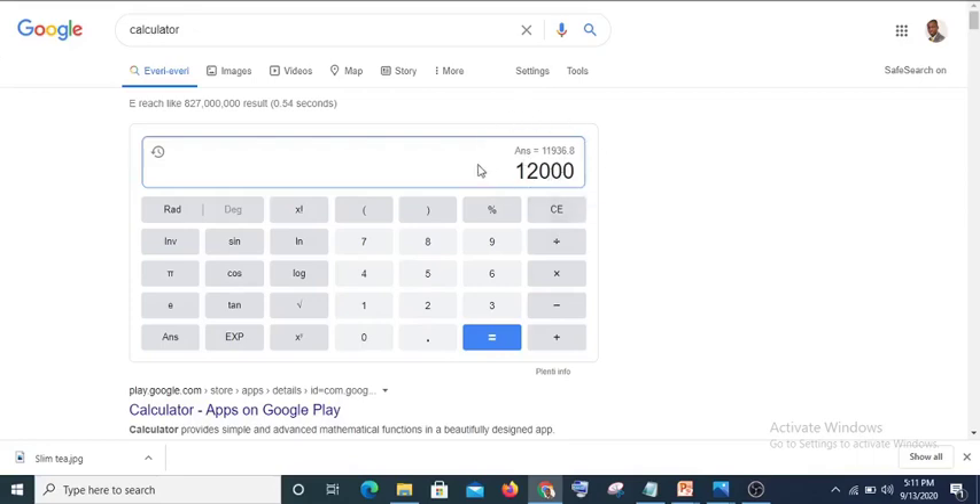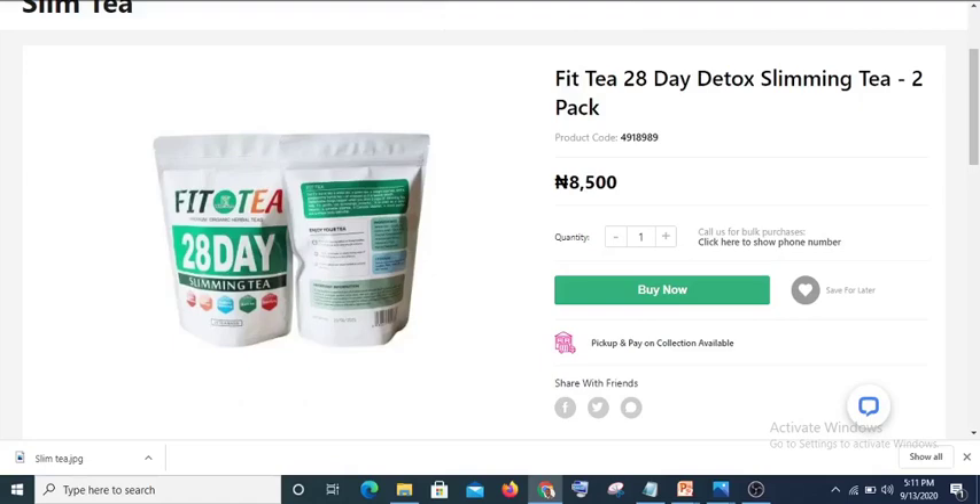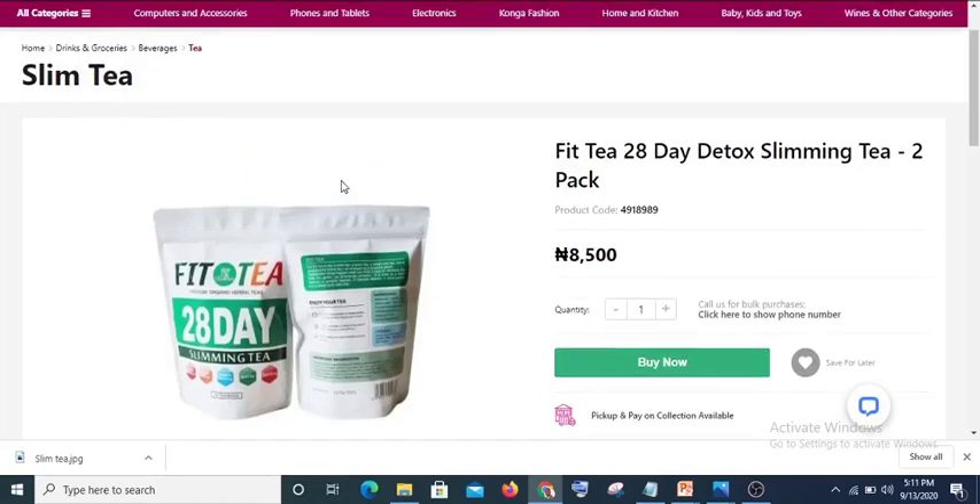Now the question is: how much are we going to sell it for? If we spend 12,000 naira to buy this product, how much are we going to sell it for? Let's visit one of our Nigerian websites.